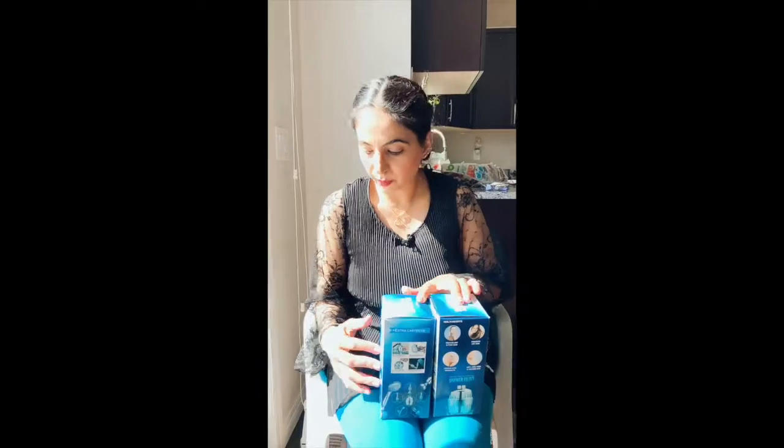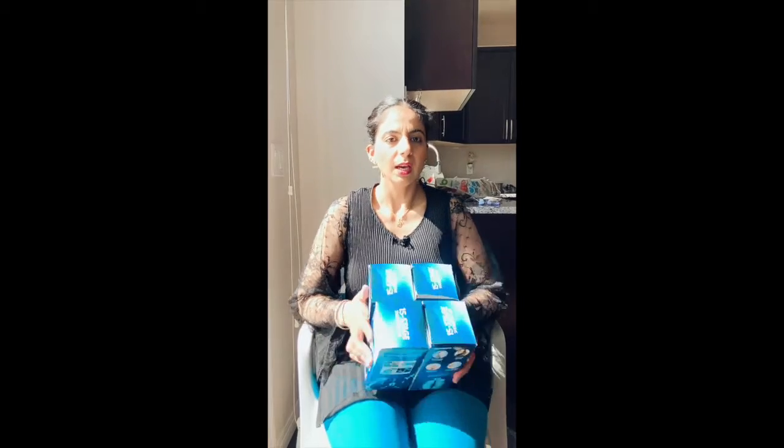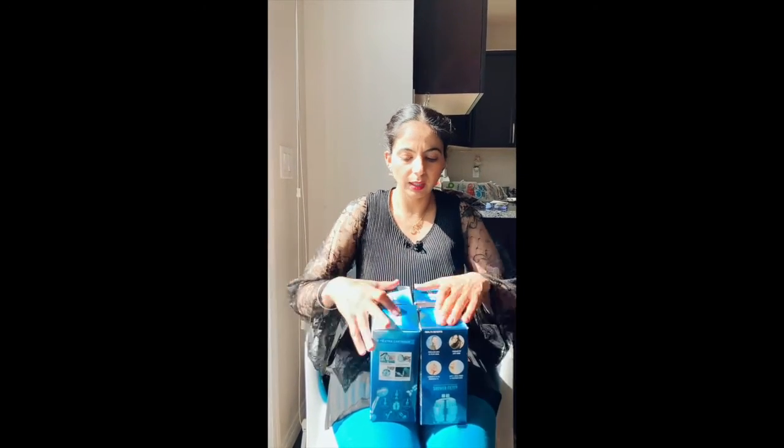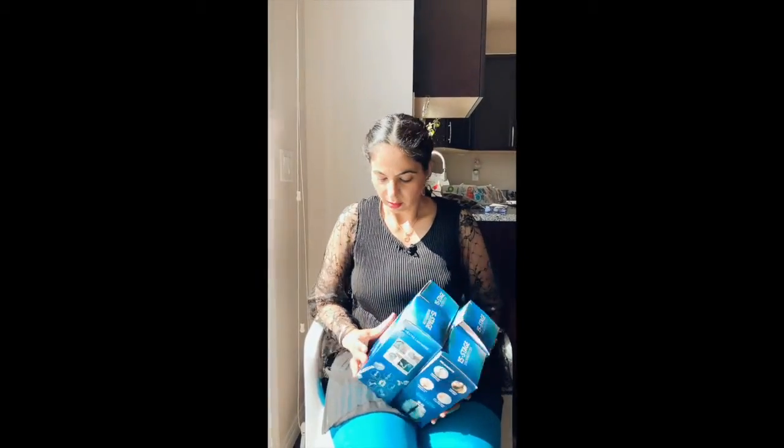I've mentioned this brand before. I would like to take a warm shower. I would like to give this as a gift because it is a very good product and it is very different for our skin, especially in cold weather when skin gets dry. It is a 15-stage shower filter.